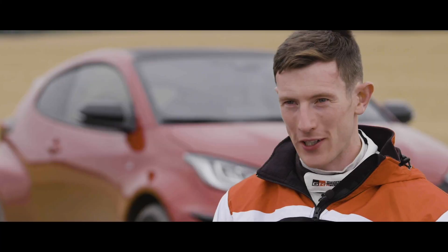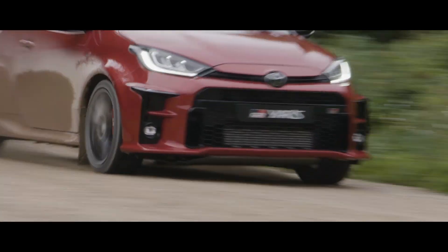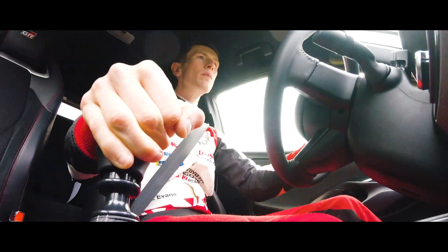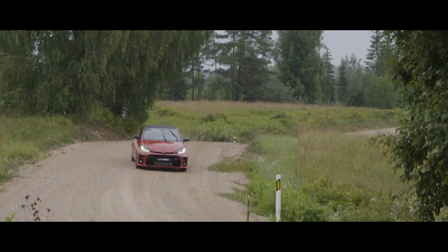The first thing that struck me was the power, actually. It was really a pleasant surprise to feel how strong the engine was, and just the looks of it as well — it has the wide arches and everything; that's the DNA of a world rally car.